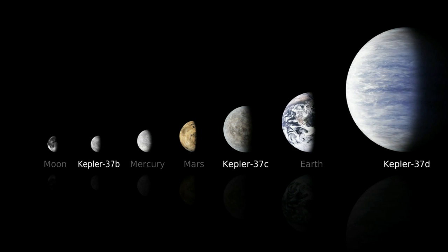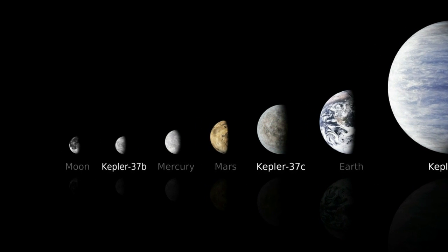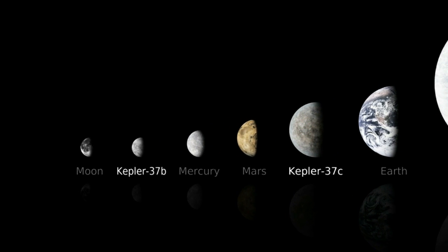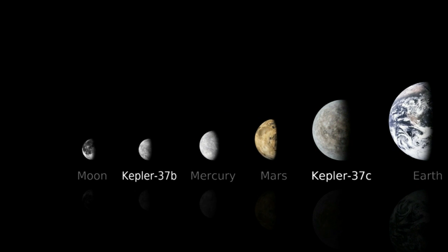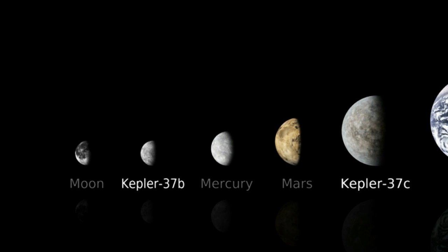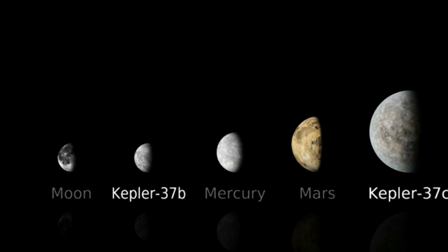NASA's Kepler mission has discovered the smallest extrasolar planet yet found to be orbiting a sun-like star. The planet, dubbed Kepler-37b, is one of three planets orbiting a star approximately 210 light-years away. It's approximately the size of Earth's moon, probably has no atmosphere, and a surface temperature estimated at 800 degrees Fahrenheit, which makes it a poor candidate to support life as we know it.